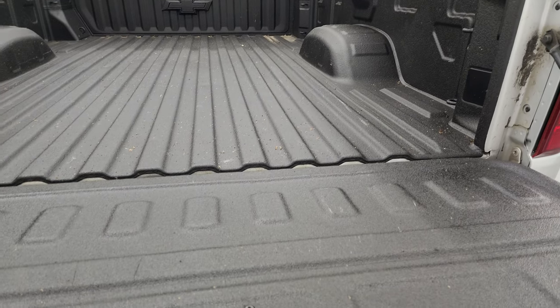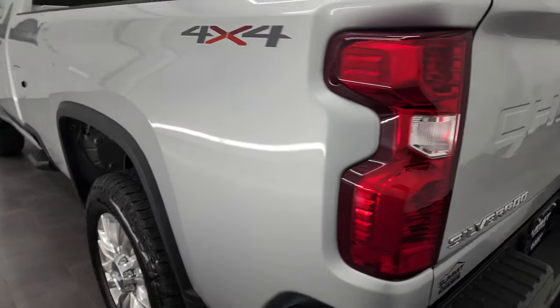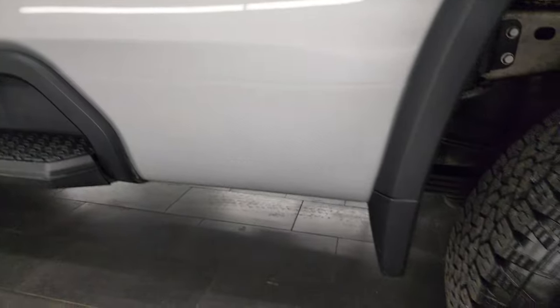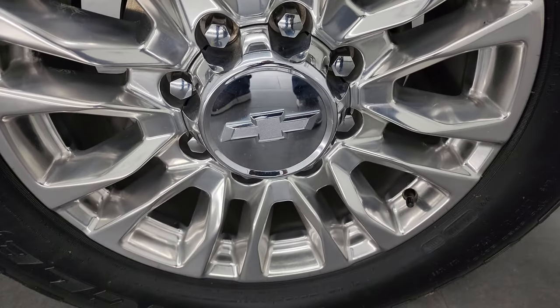The spray-in bed liner goes on to the tailgate as well, which is nice. The tailgate shuts nice and solidly and is easy to lift. Going down the driver's side, it's just as clean as the passenger side — no dents or dings on the box. For full disclosure, this back wheel is in excellent condition as well.